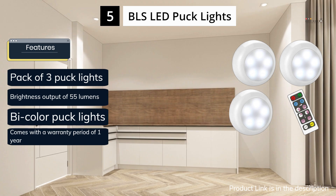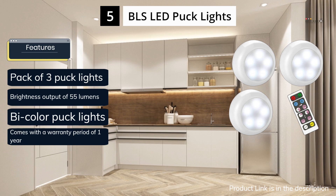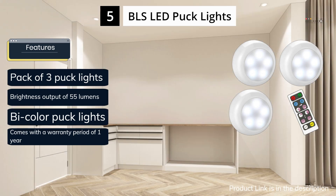Overall, the BLS puck lights offer a good balance of versatility, brightness, and ease of use for anyone looking for an affordable and flexible lighting solution for their home or workspace. The link is in the description below.